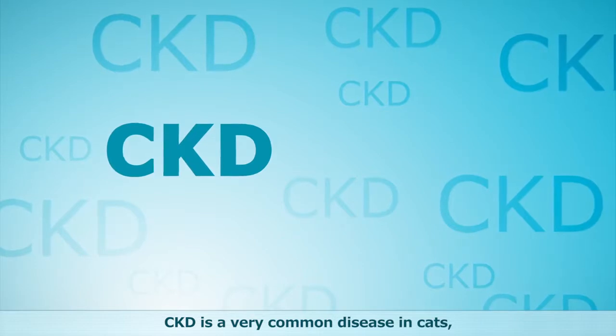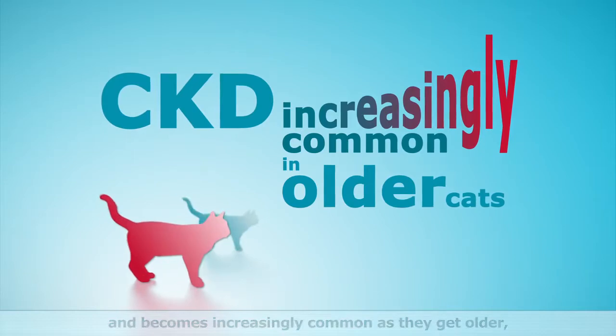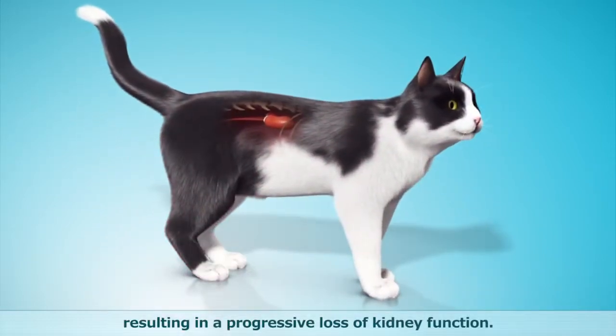CKD is a very common disease in cats and becomes increasingly common as they get older, affecting around one in three cats, resulting in a progressive loss of kidney function.